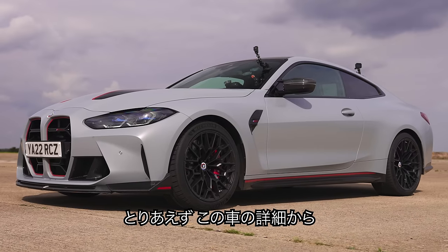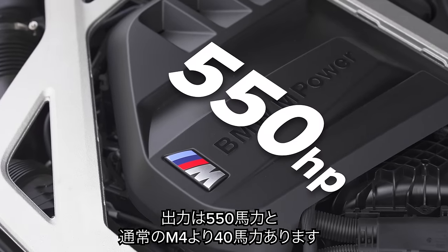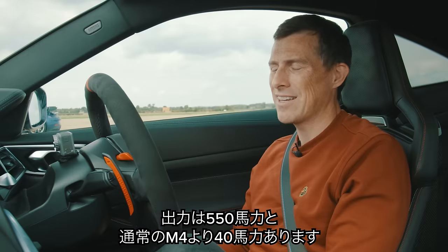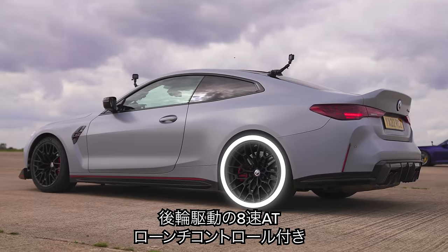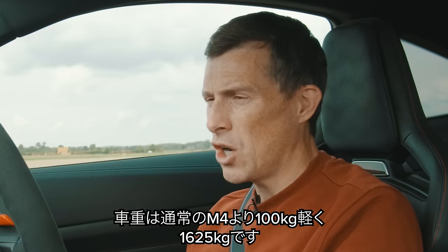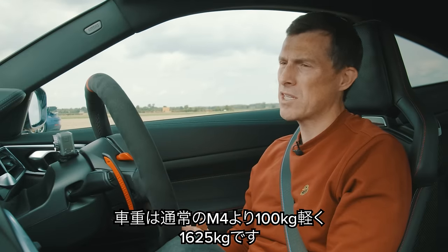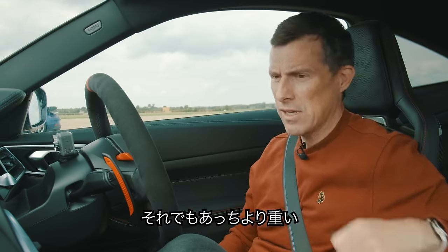Let me tell you about this car. It has a 3 litre twin turbo straight six, puts out 550 horsepower which is 40 horsepower more than the standard M4. It's also got 650 newton metres of torque. It drives the rear wheels only via an eight-speed automatic gearbox with launch control. This car is 100 kilos lighter than the standard M4 but still tips the scales at 1,625 kilos, so it's quite a lot heavier than that.